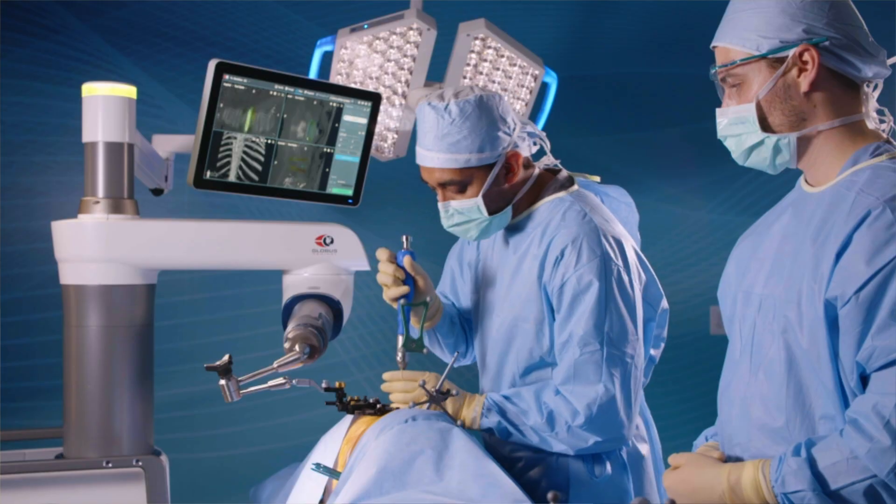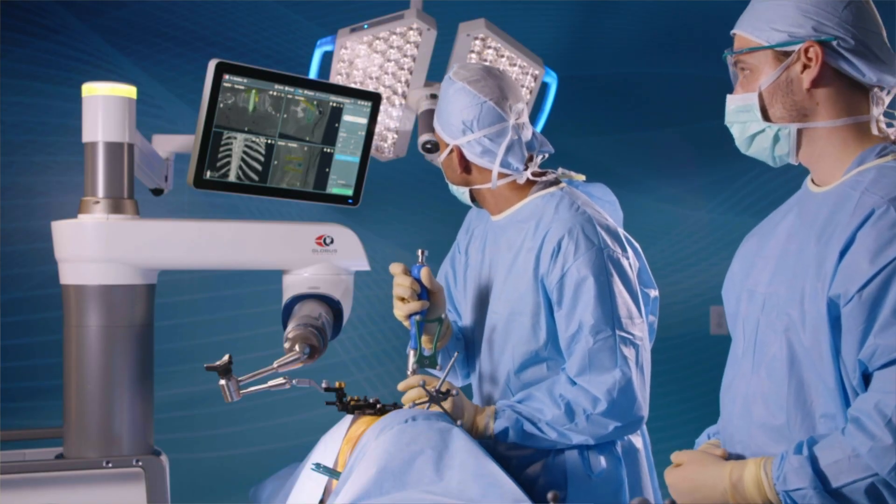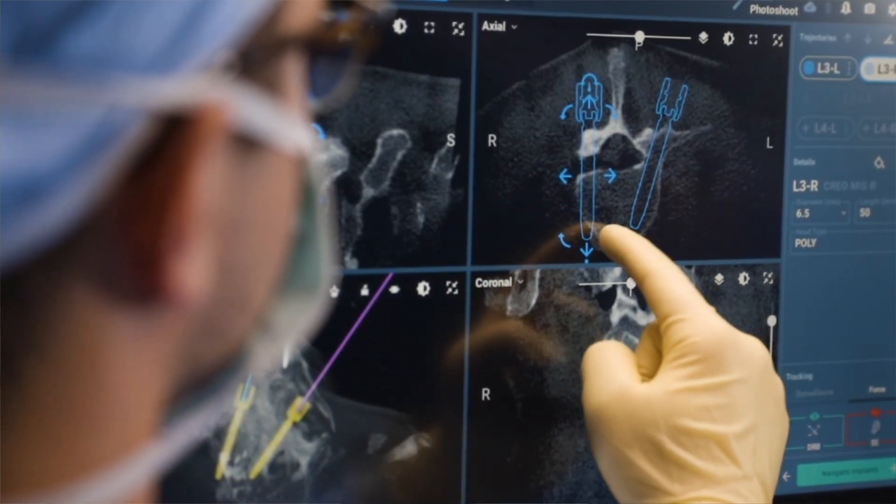In MIS Spine Fusion Procedures, surgeons typically make small incisions and use specialized instruments and imaging techniques to access the spine, remove damaged disc tissue, and insert bone grafts or implants to stabilize the spine and promote fusion between vertebrae. The Excelsius GPS Robot is a groundbreaking advancement in surgical technology that allows for even more precision in spinal fusion procedures, as well as many other spine surgeries as well.